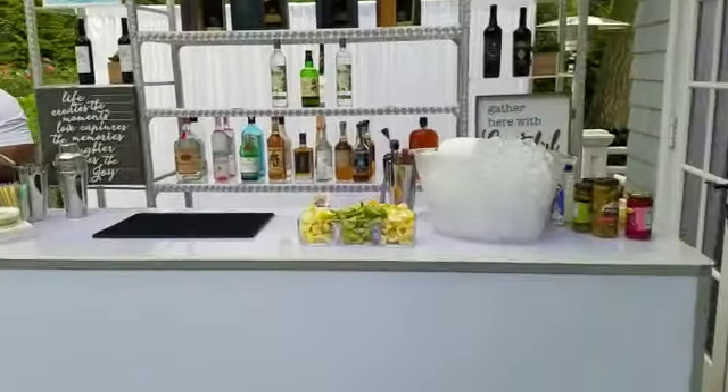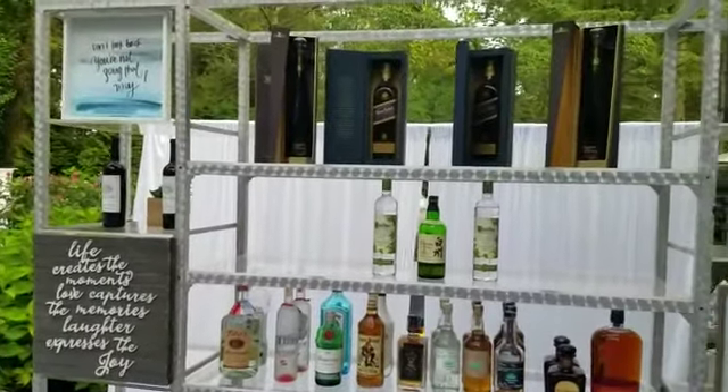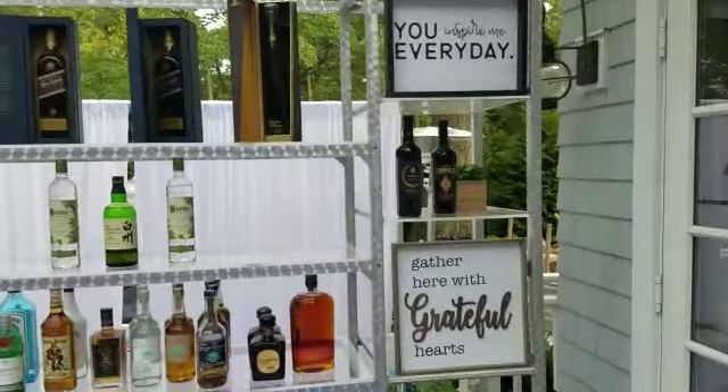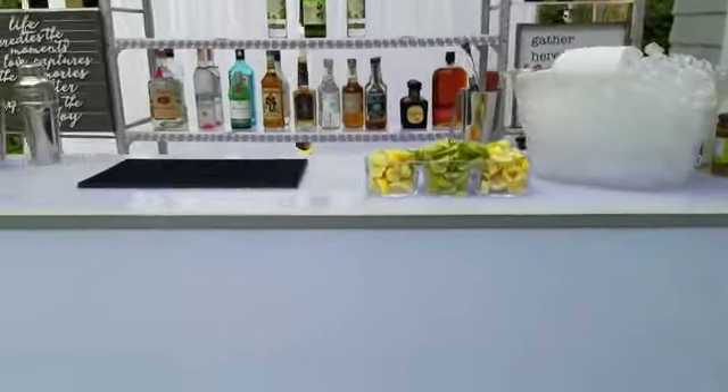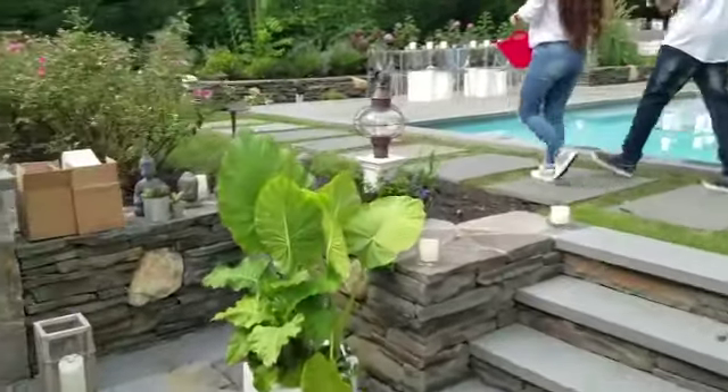So guys, it's August 9th. I'm just showing you the bar that we set up — this is the back bar. Always make sure to pay attention to detail. So here we have this setup — this is one of the two bars that we have. LED candles are placed throughout the perimeter of the home, starting from the retainer wall.